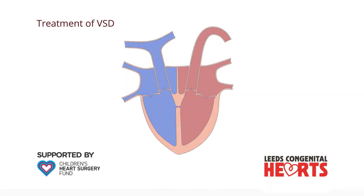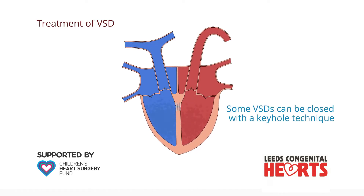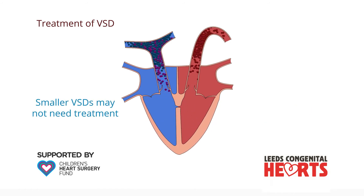In some cases, in older children and adults, smaller VSDs can be closed using a keyhole procedure rather than open-heart surgery. However, smaller VSDs may not need to be treated and some may even close by themselves.